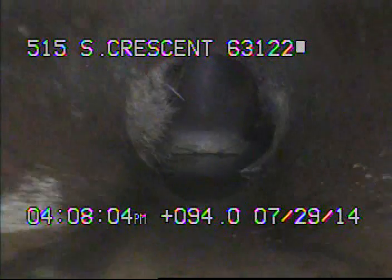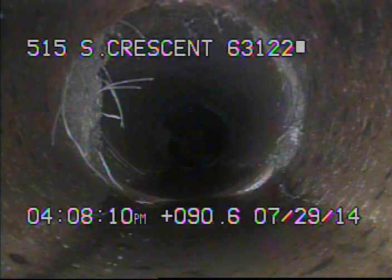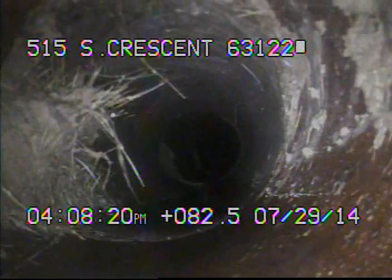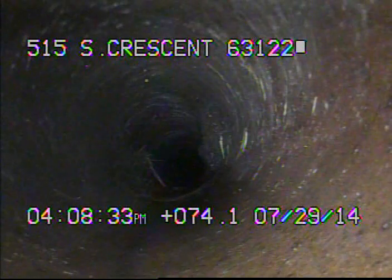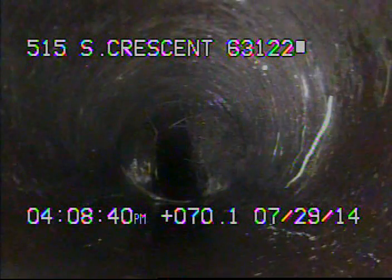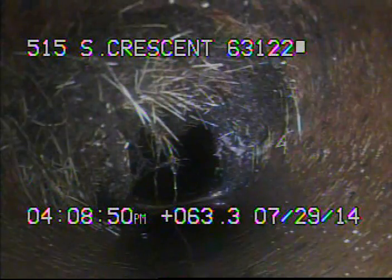I'll go ahead and record as I come back. Here you can see some tree roots in the line. Here are some more tree roots.